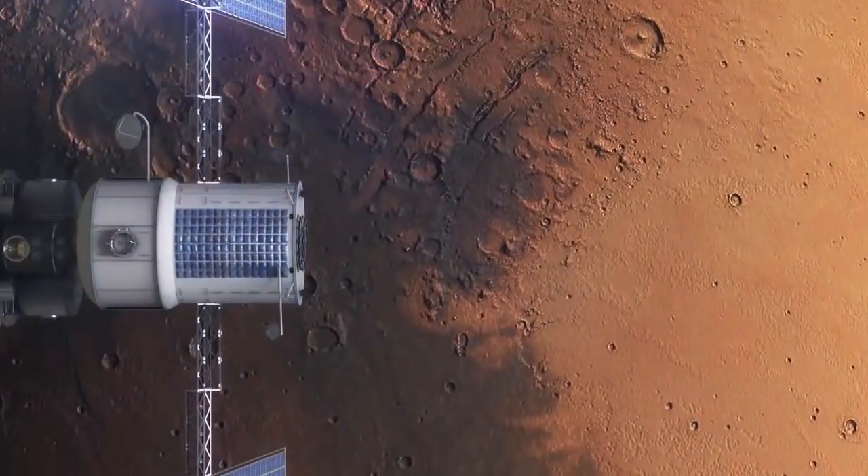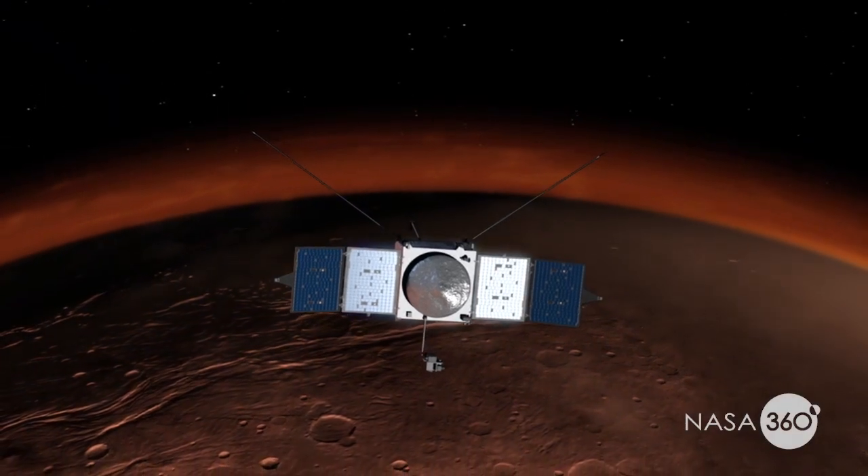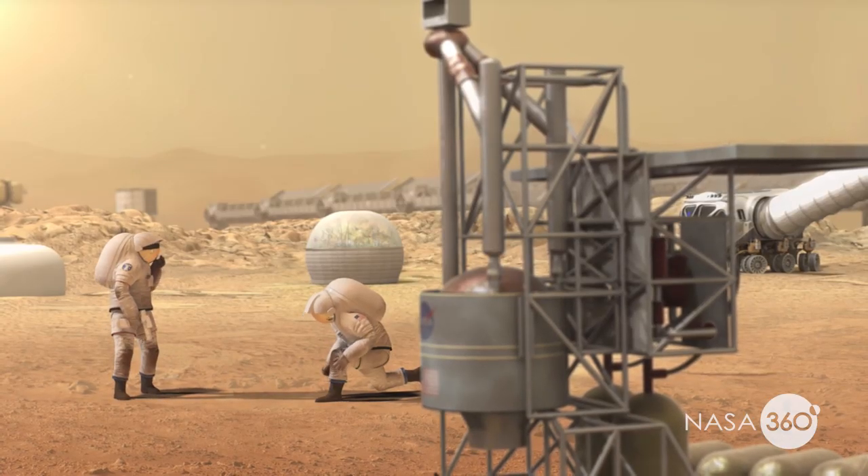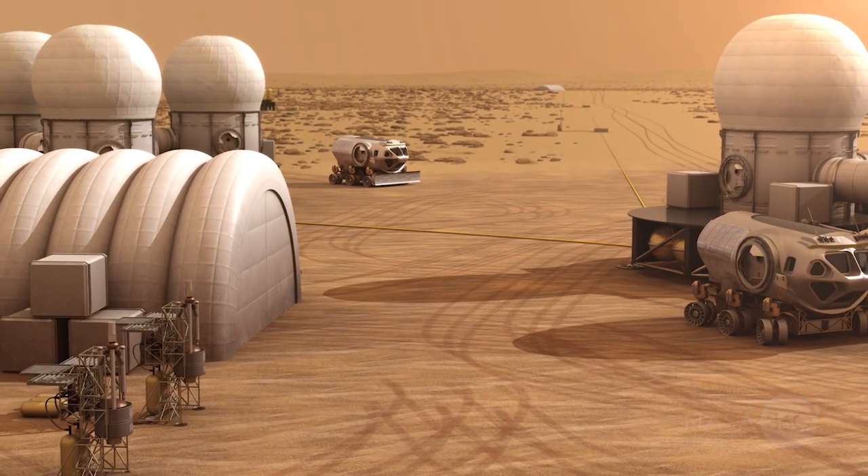So are there things that we can do that can help mitigate some of these extremes on Mars and provide a better environment for science and exploration to coexist on the surface?